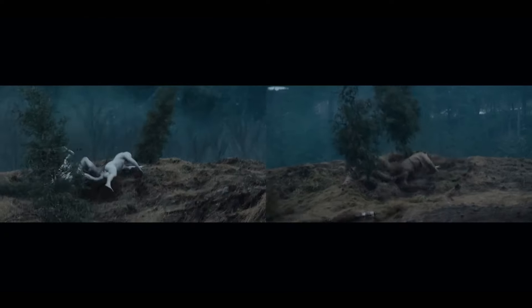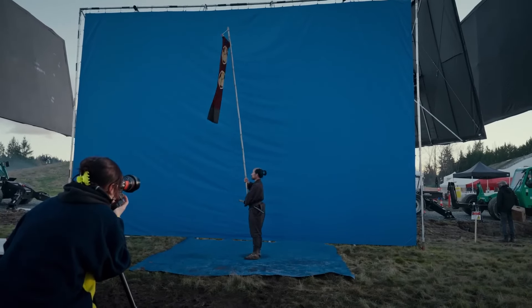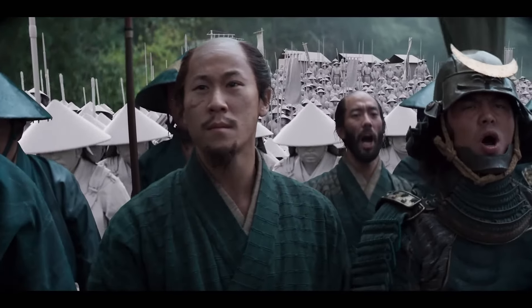There are three methods we use to recreate digital samurai. The first method is scanning — extremely accurate. The second method involves one of my assistants, T Parker, who takes images by having an actor stand in a T-pose, then walks around them and takes about 300 images. Those images get fed into a program, and that builds a CG character.